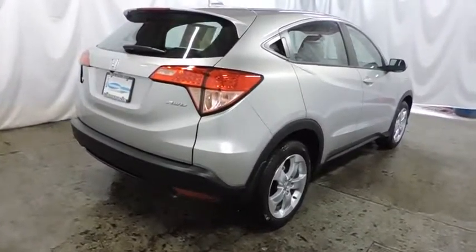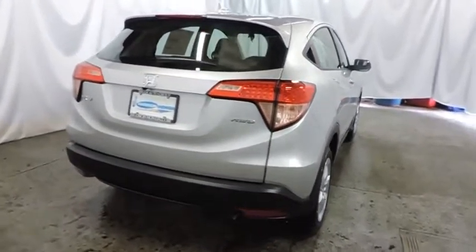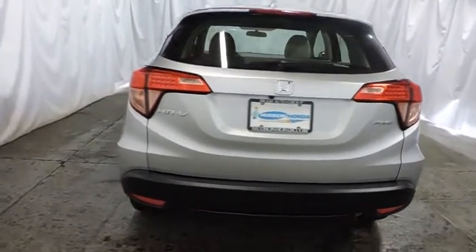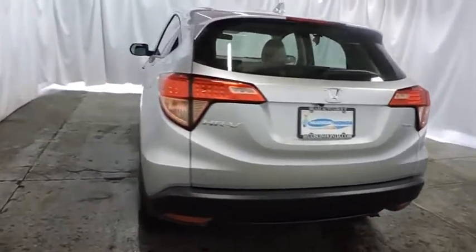Day and night rear view mirror, cloth seat trim, body color door handles, engine immobilizer, splash guards, 4-piece floor mat set, low tire pressure warning.